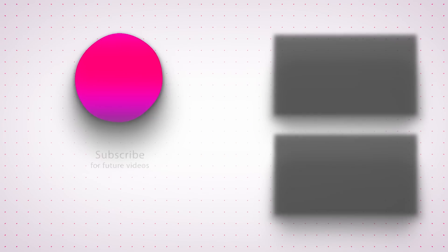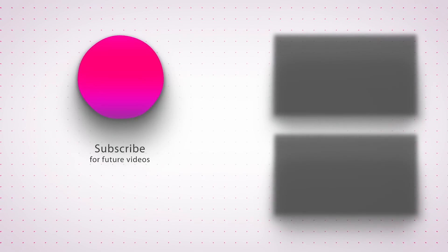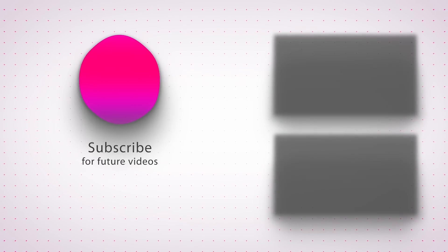Thank you for watching. If you liked the video, remember to hit the like button and subscribe to our channel. We look forward to seeing you again next time for more exciting content.